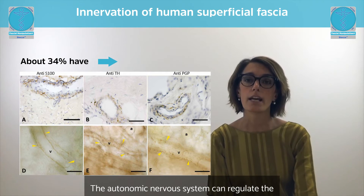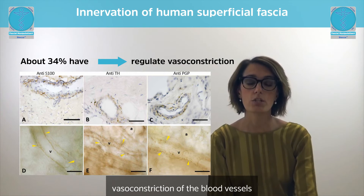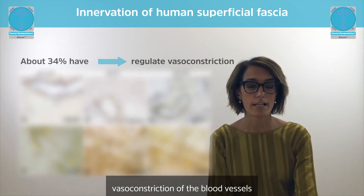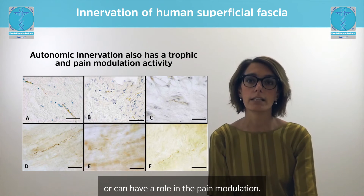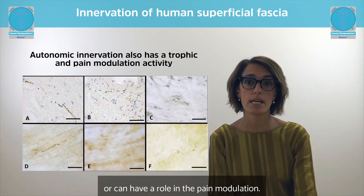The autonomic innervation can regulate the vasoconstriction of the blood vessels, but can also have a trophic activity or a role in pain modulation.